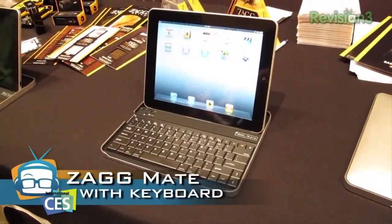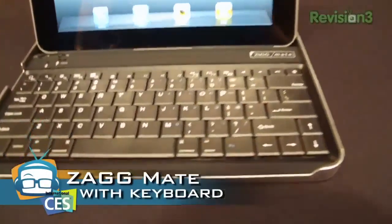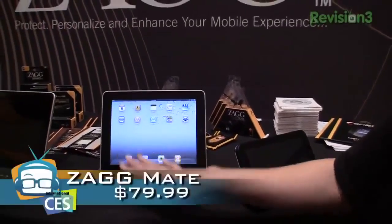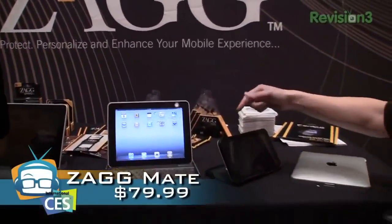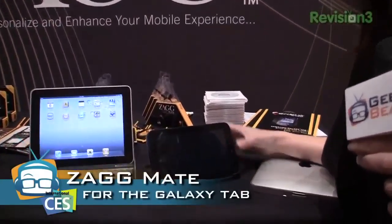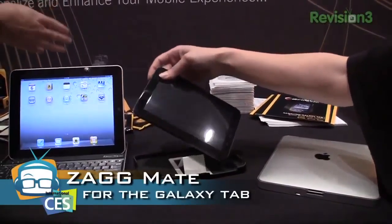This is what it looks like when it's open with a keyboard. A lot of people complain about the virtual keyboard — they don't necessarily like not being able to type. This has been out; it's $79.99.